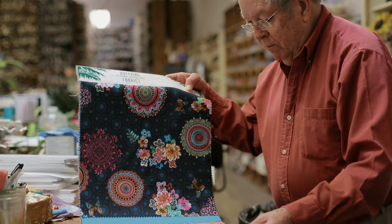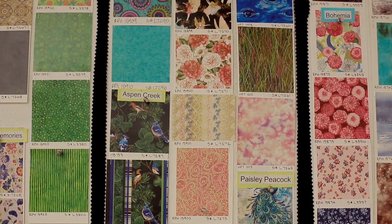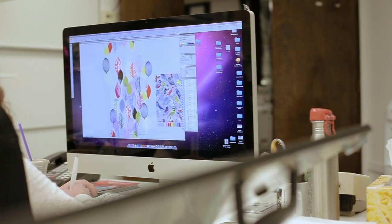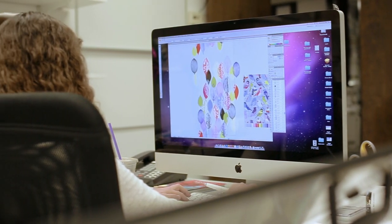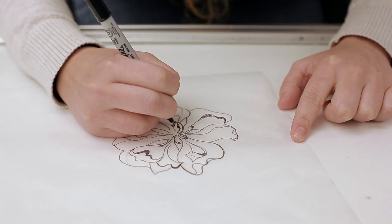More than 800 designs originate each year in our art department, thanks to our talented in-house team of textile artists. Computer-aided design programs help us add colors to the design and create repeat patterns.